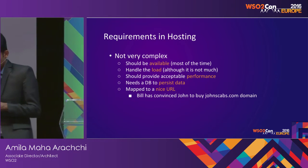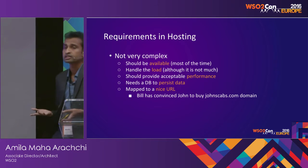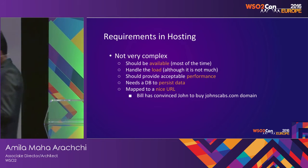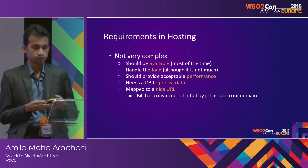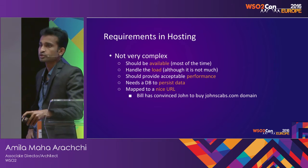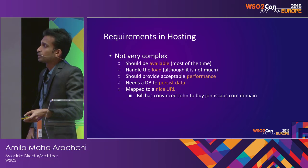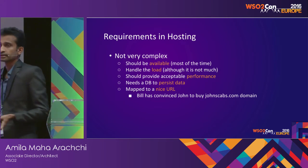The requirements in hosting are: first, your app needs to be available at least for the critical times; it should handle the load, although it might not get high load; it should provide acceptable performance, because you can't click a button and wait a couple of minutes for results. Most of these applications need a database to persist data, and it would be nice to have a clean URL rather than a very lengthy, ugly URL.